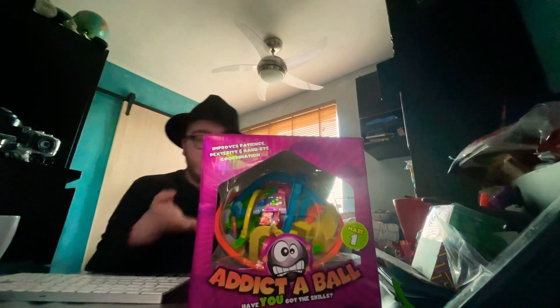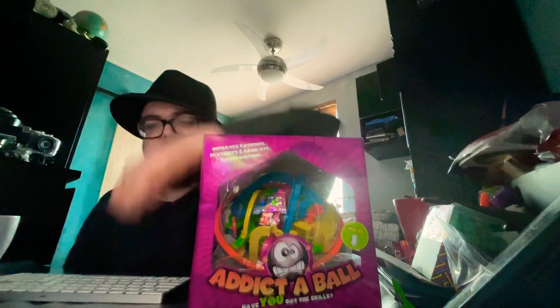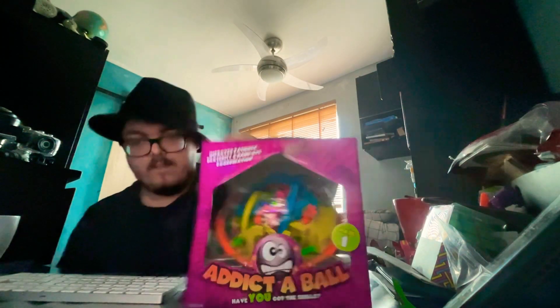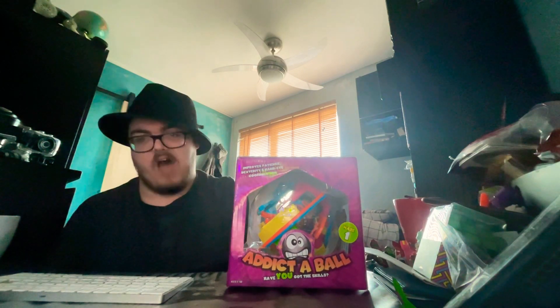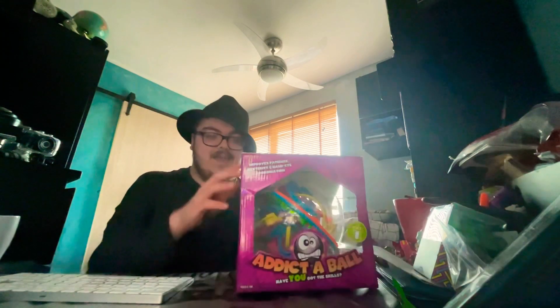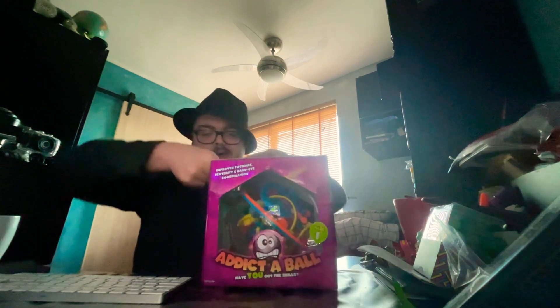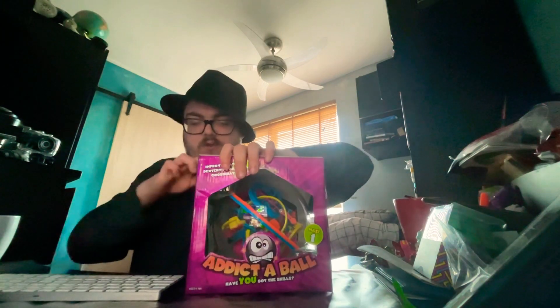Now look at this thing. It's freaking awesome. I like the design of this thing, and look, this guy's going cuckoo crazy. Have you got the skills? Maybe not. Alright, let's open this bad boy. Now I received this for some reason the other day and I just wanted to do a little video on unboxing.